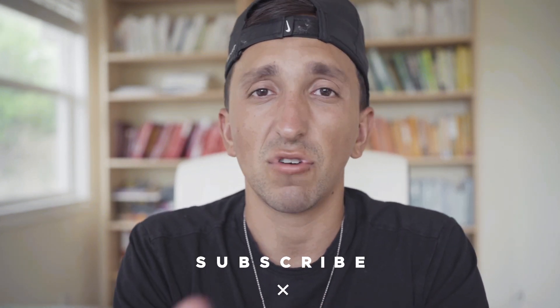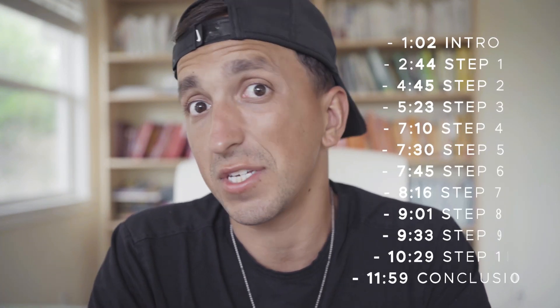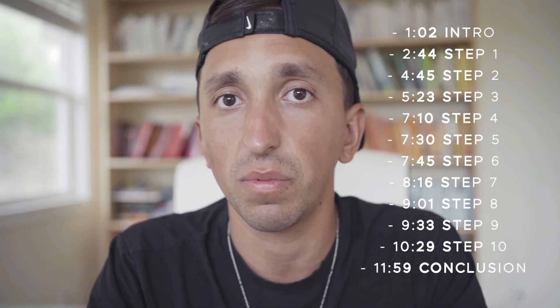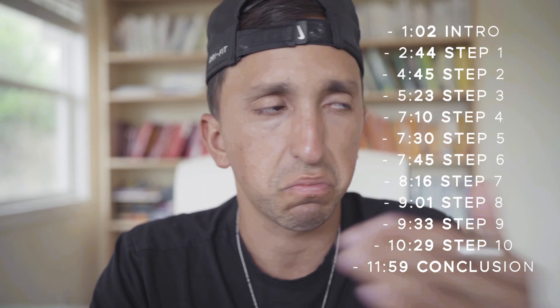I know that HRV is relative to every individual, but my scores have been steadily increasing and I think there are certain things that contribute to that. I want to share some of the things I do on a daily or semi-regular basis. Maybe you can apply some of these if you're struggling with your HRV or want to improve it. I have no scientific data to say this is what's causing what — these are sort of my assumptions, so take everything I say with a grain of salt.